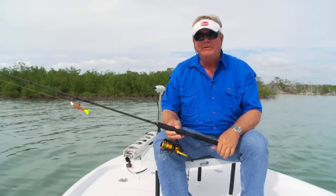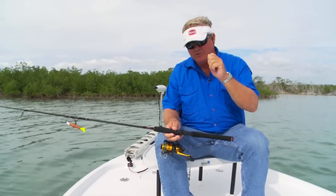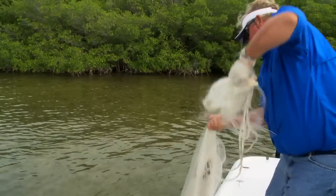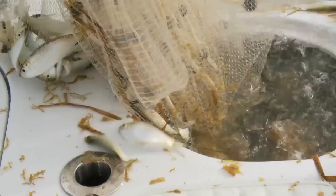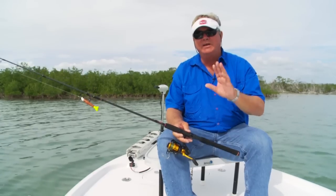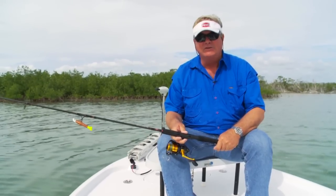Once you've located the bait, you've got to figure out how to get on them, and whether you're going to use a sabiki rig or a cast net, you've got to be able to position yourself so you're adequately in position to catch them. That can be very difficult sometimes because of wind, current, shallow water, whatever. It just takes trial and error and practice like everything else.